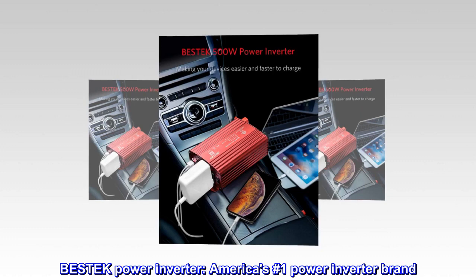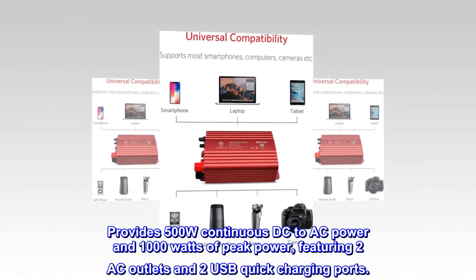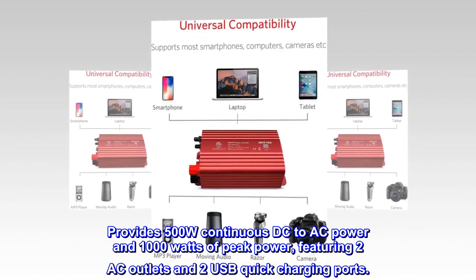BESTEK Power Inverter, America's No. 1 Power Inverter brand. Provides 500W continuous DC to AC power and 1000W of peak power, featuring two AC outlets and two USB quick charging ports.